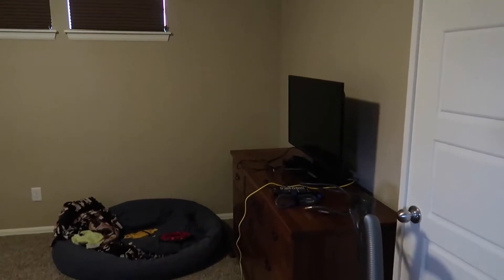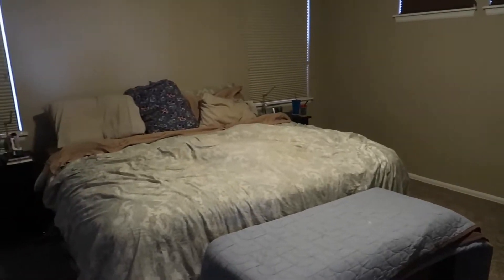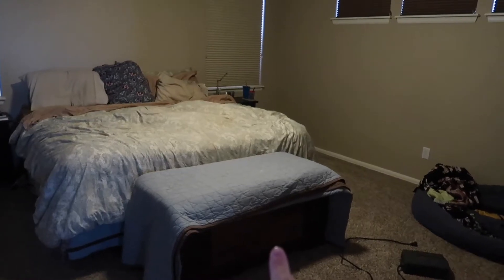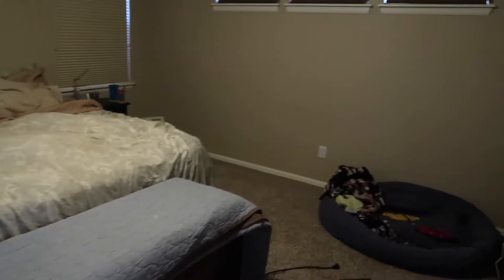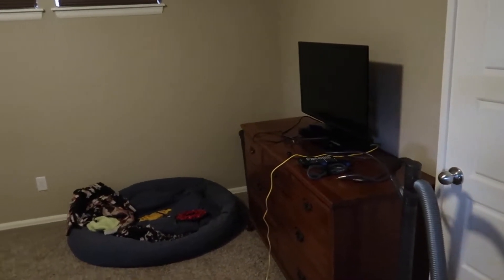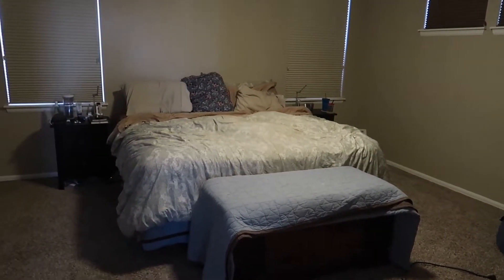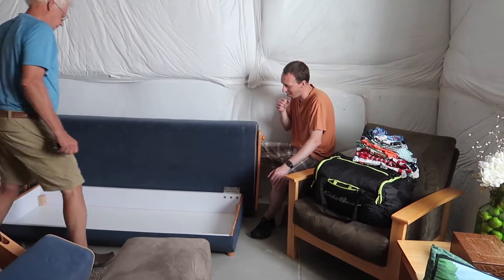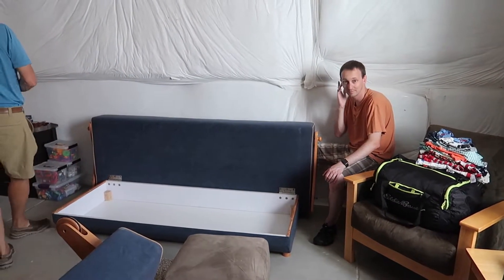The bedroom is rearranged and everything fits — it looks great. I think this is going to be a nice new setup. We were even able to put the cedar chest at the bottom of the bed. We've got this nice set of drawers and the TV. The futon has been restored to its original glory, back in the basement, so that Wally can have a real bed in his room.